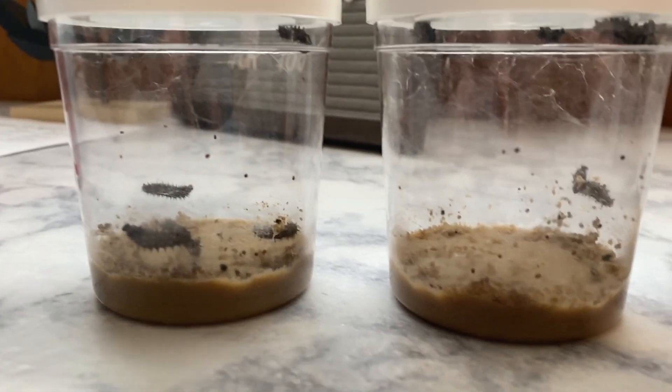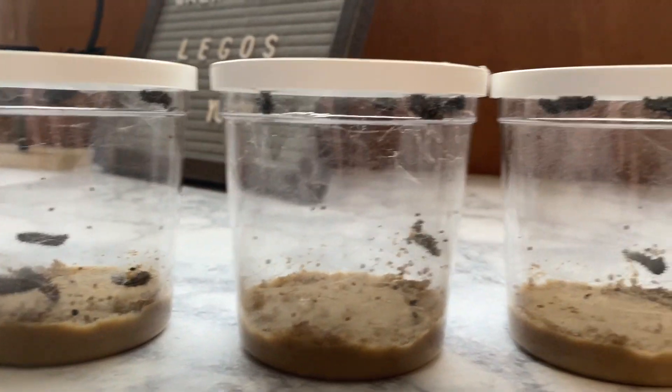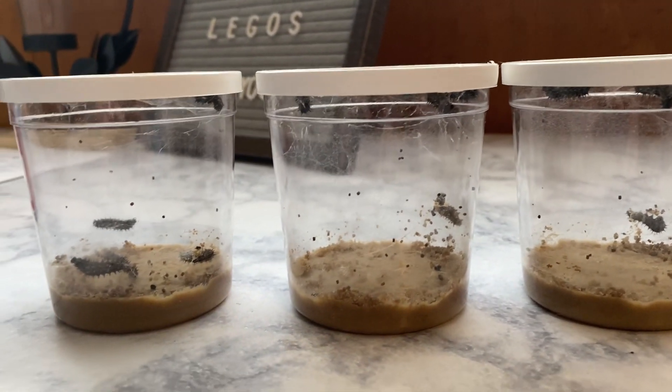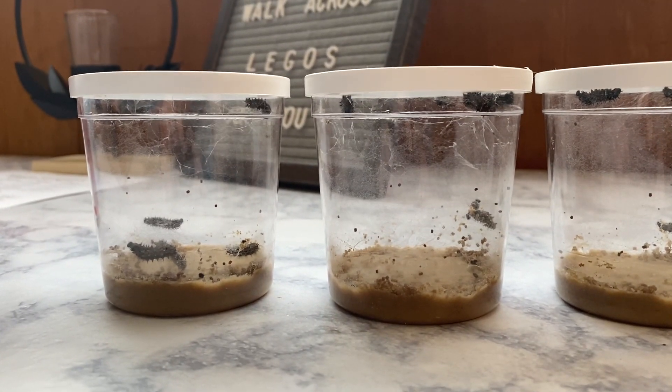So they're actually getting ready — they're up there. They're not ready yet. They're starting to explore the top of the container, but I just wanted to give you guys a minute to see them and observe them.